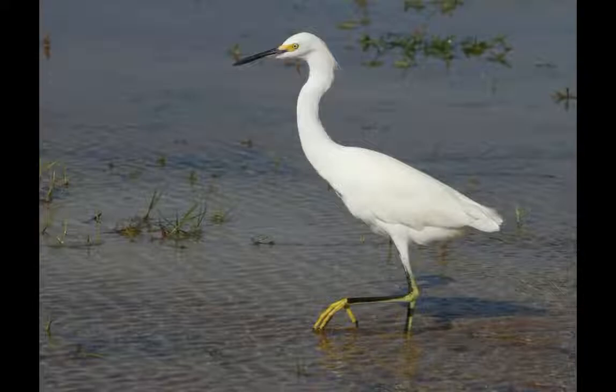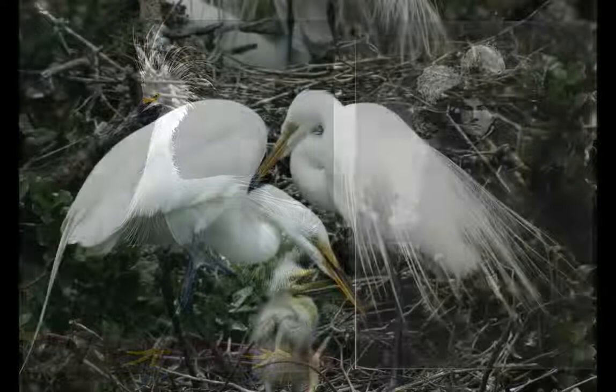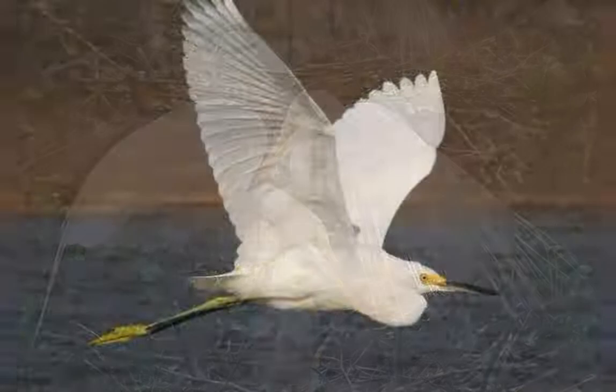For me, the snowy egret is a symbol of conservation. 120 years ago, all of the white egrets were in serious trouble. Their long, filmy plumes had become popular in fashion, so plume hunters were plundering their nesting colonies, killing the birds for their feathers.